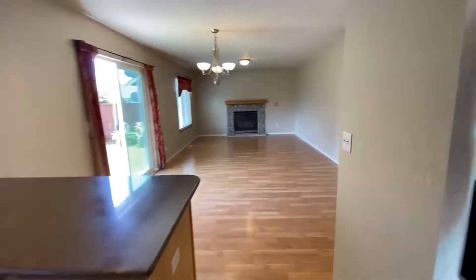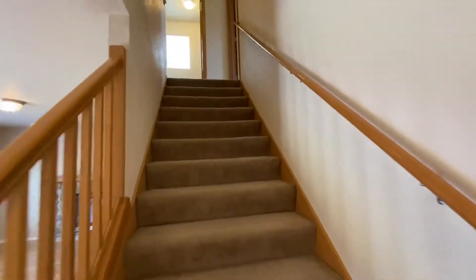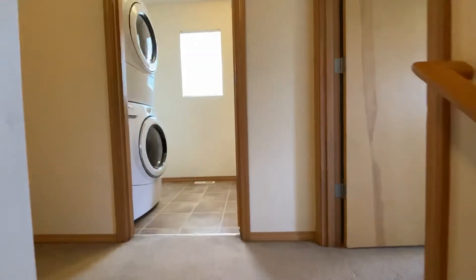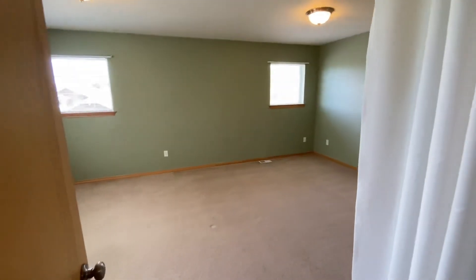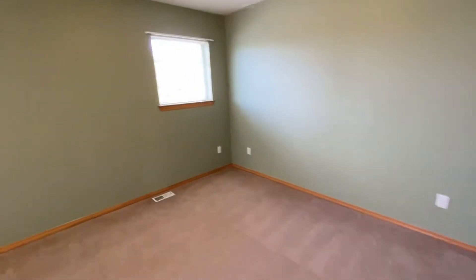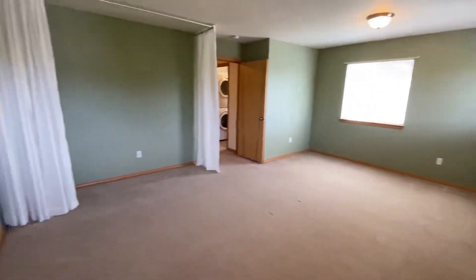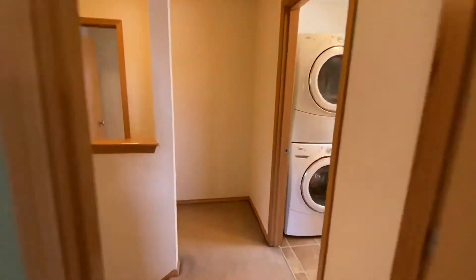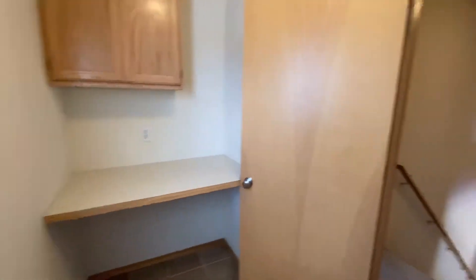Now let's head upstairs and take a look at the bedrooms, additional bathrooms, and bonus room. The laundry room is also located on the second floor as you can see straight ahead. First we're going to turn right and look at the bonus room. The laundry room does feature a countertop and some cabinet space.